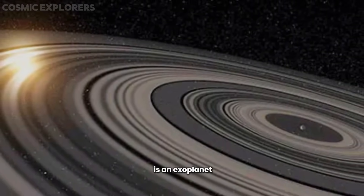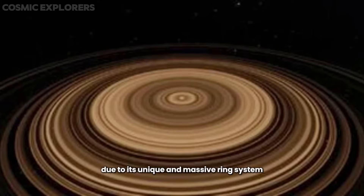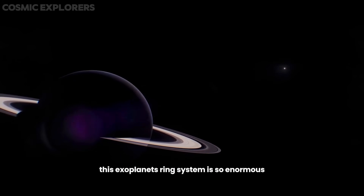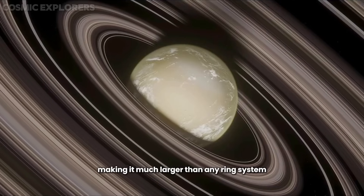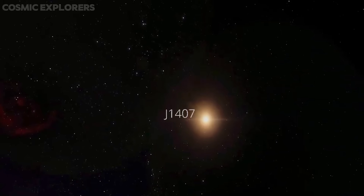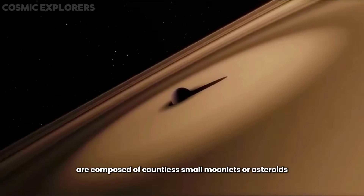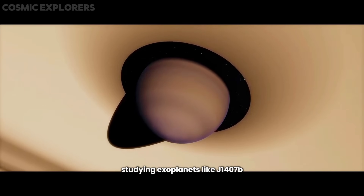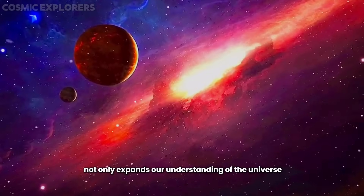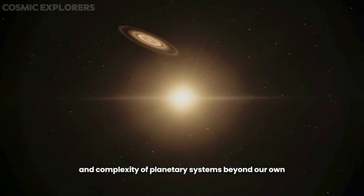Number 5: Sound of Super Saturn. J1407b is an exoplanet located over 400 light-years away from Earth, and it has captured the attention of astronomers due to its unique and massive ring system. This exoplanet's ring system is so enormous that if it were placed around Saturn, it would stretch from the planet to the Sun, making it much larger than any ring system in our own solar system. Scientists believe the rings around J1407b are composed of countless small moonlets or asteroids, creating a spectacular and awe-inspiring sight in the sky. Studying exoplanets like J1407b not only expands our understanding of the universe, but also raises intriguing questions about the diversity and complexity of planetary systems beyond our own.